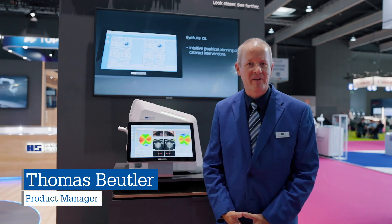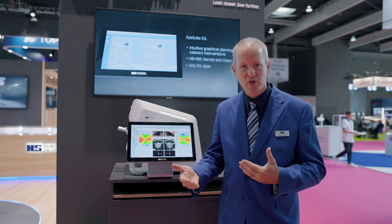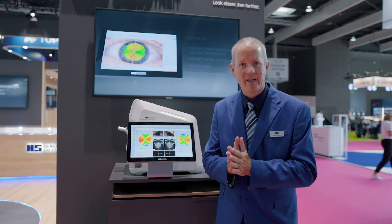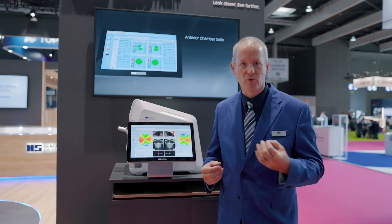The EyeStar 900, as we have it here, is actually a combination device. It brings together the world of cataract surgery and of corneal refractive surgery in one device, providing biometry from the cornea to the retina, topography of the cornea front and back, and imaging in one device — all based on swept source OCT.